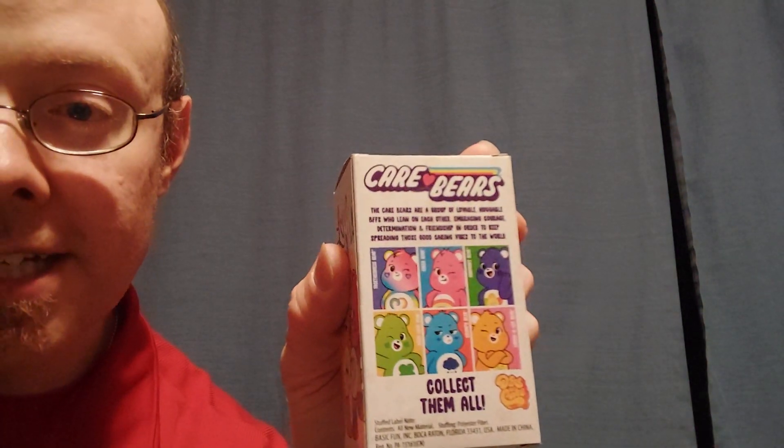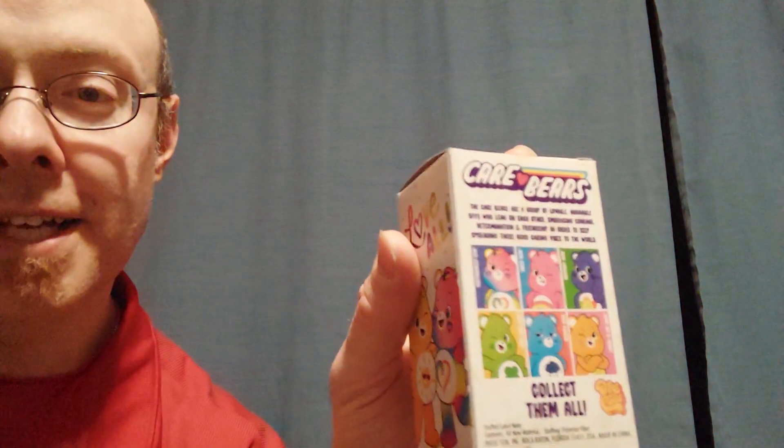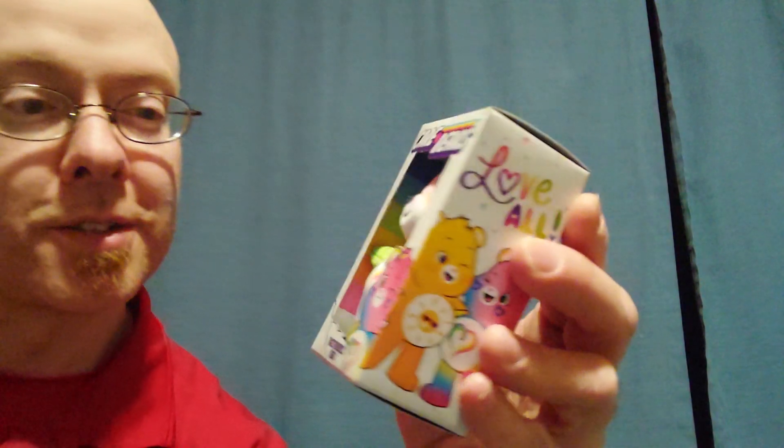I guess these were the ones because I got Cheer and I got Harmony and I got Laugh-A-Lot, Grumpy, and Good Luck. I got all those, but I didn't know there was a sixth one. So this is kind of cool — I think I have all of them now. I think there was Funshine too, was another one also they had. I actually wish they'd come out with all the characters because these are kind of fun.